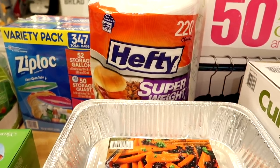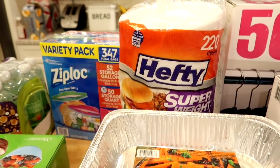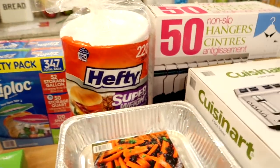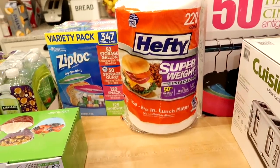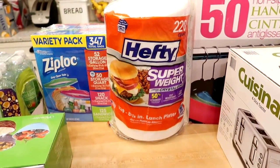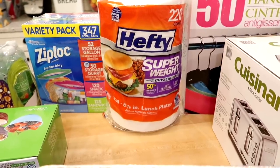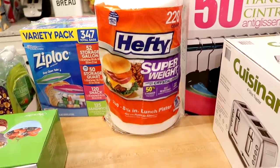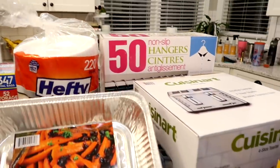I like to get my paper plates from Costco because they're cheaper there and I get a ton at once. We don't use them a lot, but I usually use them for the kids' breakfast — it's just easier for them to toss. This is the Hefty brand foam paper plates. The only downside is you can't put them in the microwave, but you get 220 for around $12.